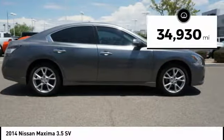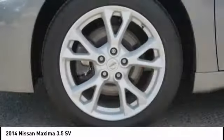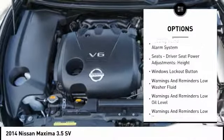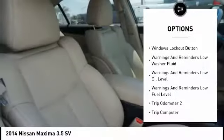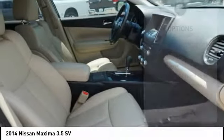This vehicle has less than 35,000 miles. Here are some of this vehicle's great options: Stability Control, Traction Control, Cruise Control, Clock, Compass, Trip Computer, Child Safety Locks, Fog Lights, Power Brakes, Tachometer.